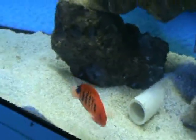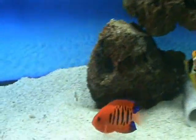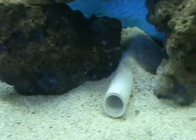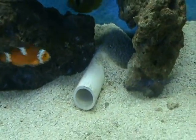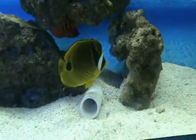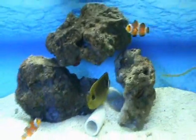Also in this tank we have a blue spotted jawfish — very cool fish. They like to hide out under the rocks and come out and spit rocks around. Very unique, hard to find, not something you see very often.